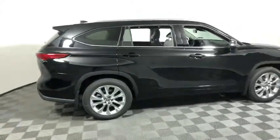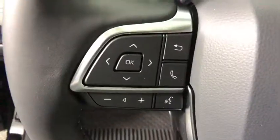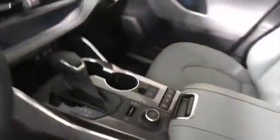Looking for the right vehicle? Check out the 2020 Toyota Highlander. The Highlander is the SUV that's thought of everything. The Highlander offers seating for up to seven and features Toyota's innovative center stow design.